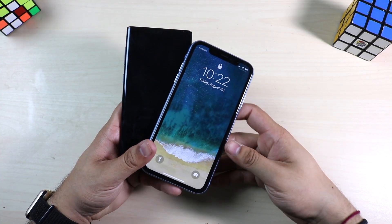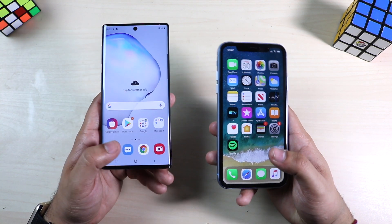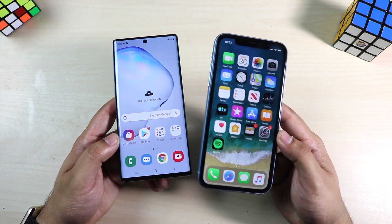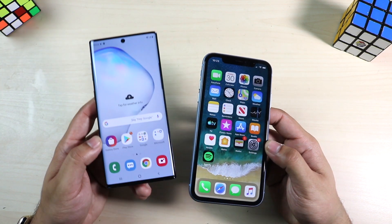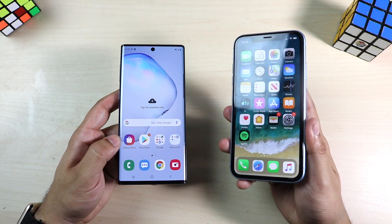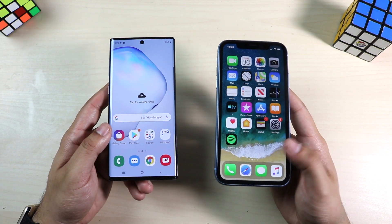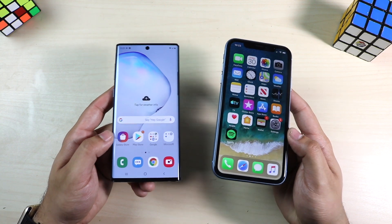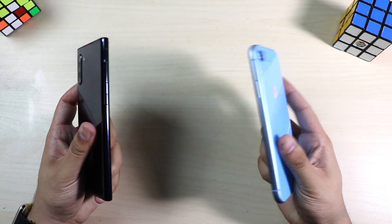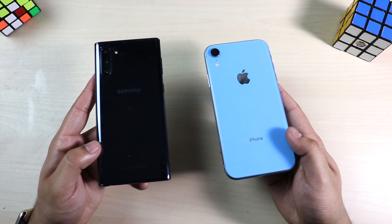On battery: the iPhone XR has a 2,942mAh battery and the Note 10 has a 3,500mAh battery. Surprisingly, I think the iPhone XR has better battery life in practice — likely because it's less powerful, has a smaller and lower-resolution screen, and iOS is more efficient than Android. The Note 10 does have reverse wireless charging, which is a cool feature, and both support wireless charging.